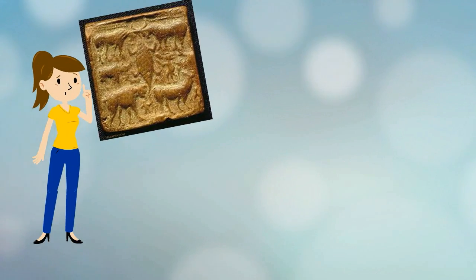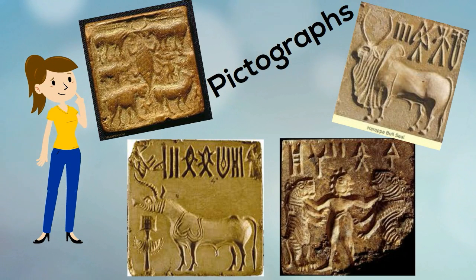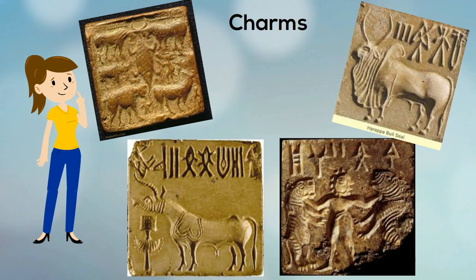One of the most mysterious finds at Mohenjo-daro were small stone seals with pictographs on them. Nobody can read the pictographs, and scientists aren't sure what the seals were used for. Maybe they were charms, or a form of identification, or perhaps a stamp for documents.